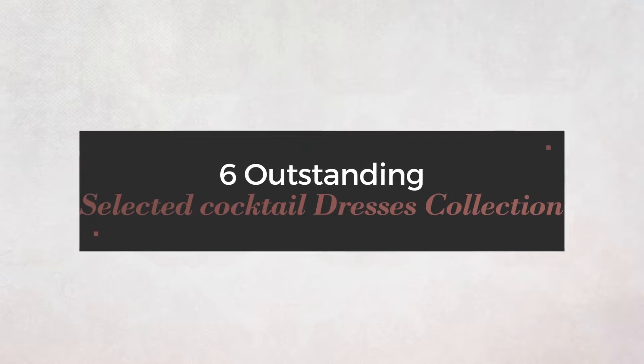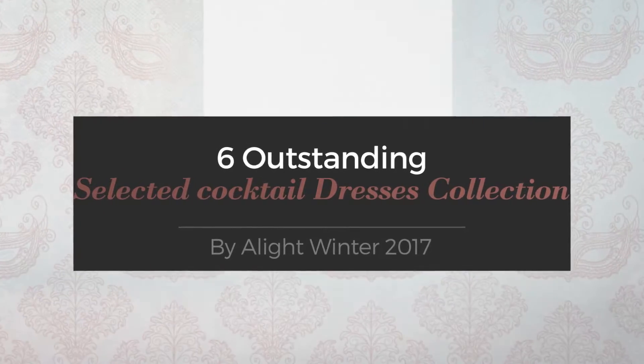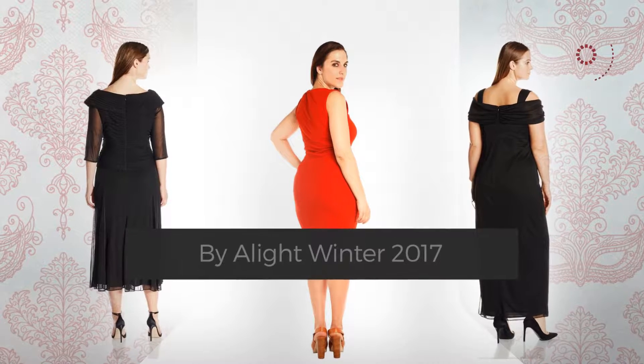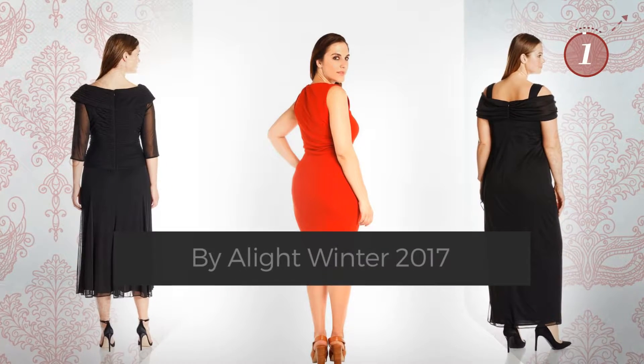6 Outstanding Selected Cocktail Dresses Collection. Handpicked from over 3,000 fashion designers' catalogues. At any time, click the circle and get the details about your favorite dress.